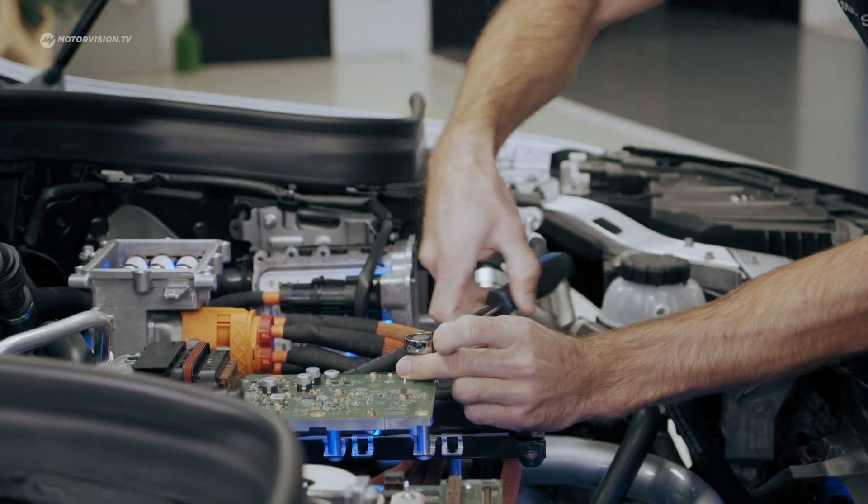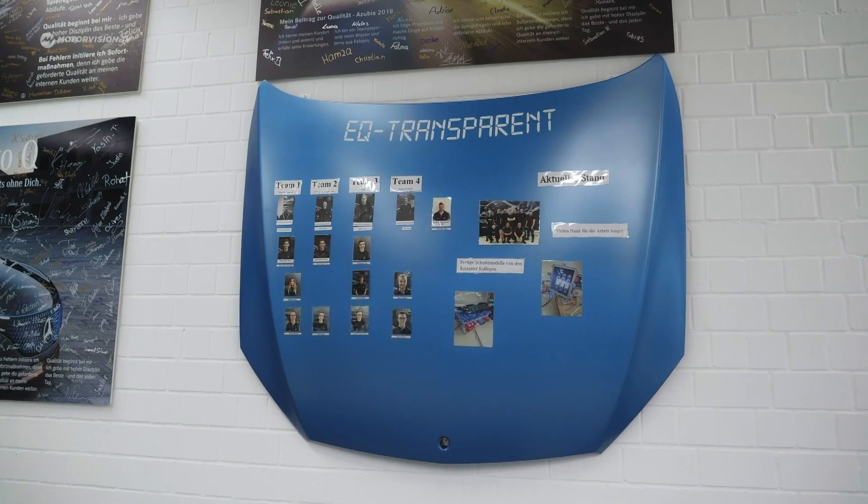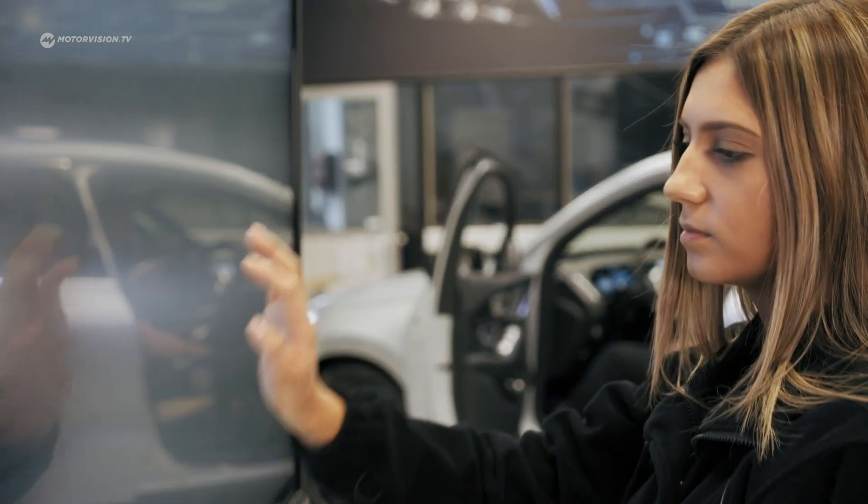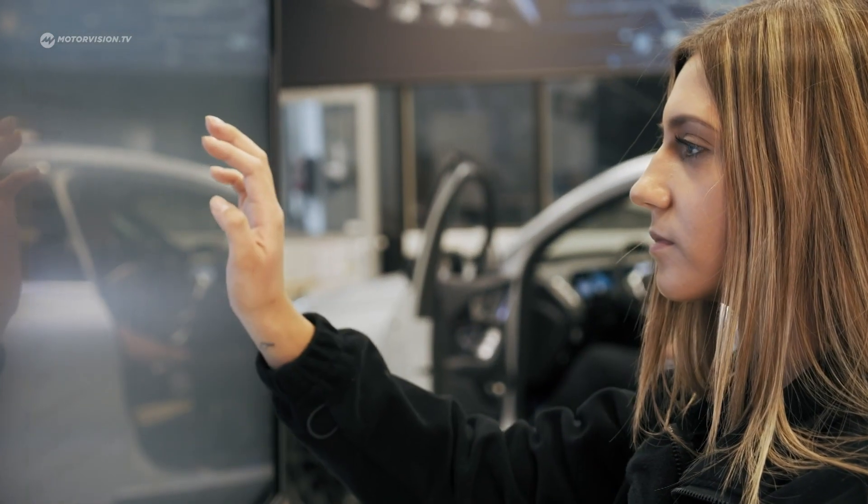It was fascinating to work on a current electric model because in times of electromobility this is very important. Very often you just look at the theory without the practical part, but here we had the chance to experience real work in combination with the theory — and this was really cool. Around 40 trainees from the professional groups of automotive mechatronics, vehicle interior fitters, construction mechanics, and tool makers were involved in the project.